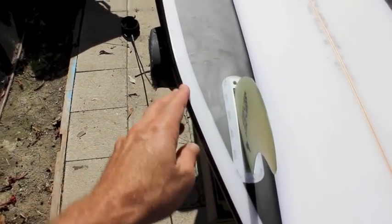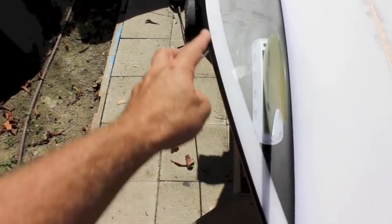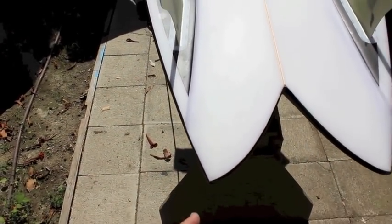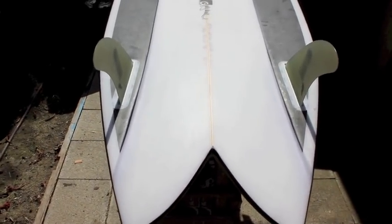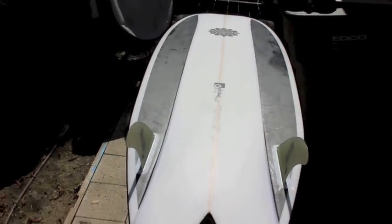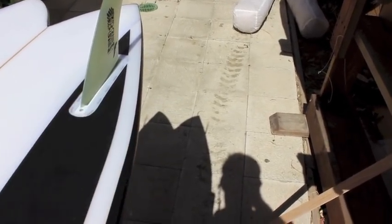One of the unique things about the Rasta Taurus Twin by Gary McNeil Concepts is this break right here in the tail plane shape. You can see it runs pretty parallel, then right here it breaks really hard — similar to a bump tail that you might remember from Al Merrick's early thrusters, the Tom Curren thrusters. Not really a wing, but a definite break that narrows up the tail quite a bit, which adds some control to this relatively wide fish at twenty and a half inches wide.